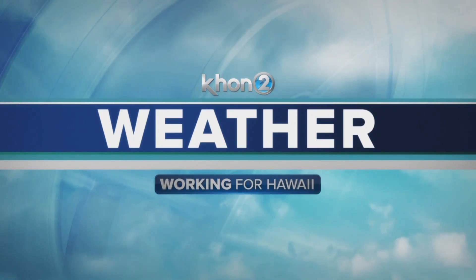Going to weather, Kelly Symec. Good morning, everyone. Happy Monday. We're waking up to really nice conditions to kick off our work week.